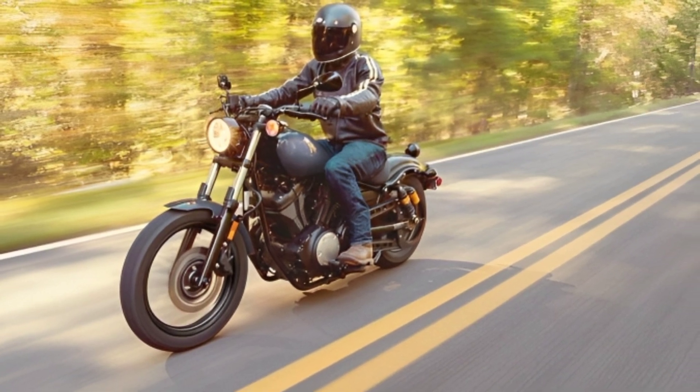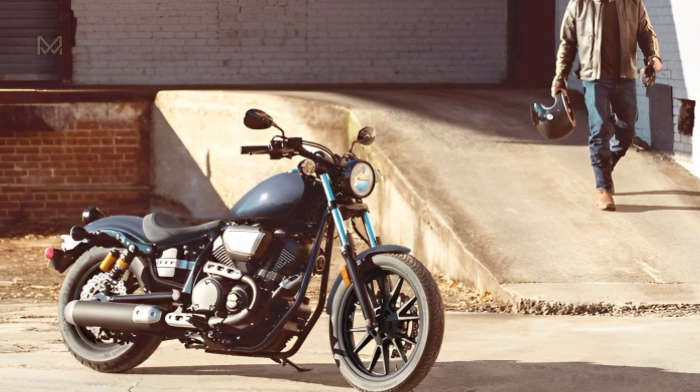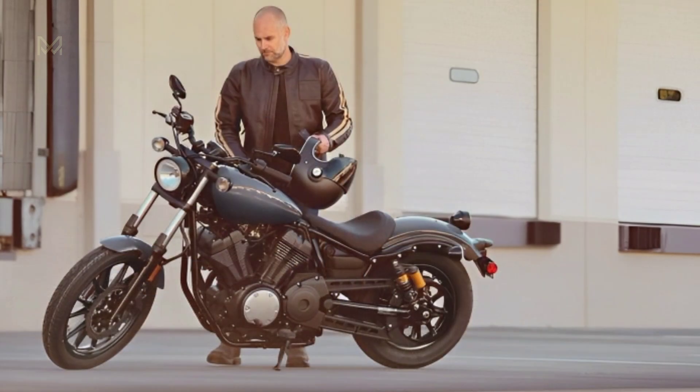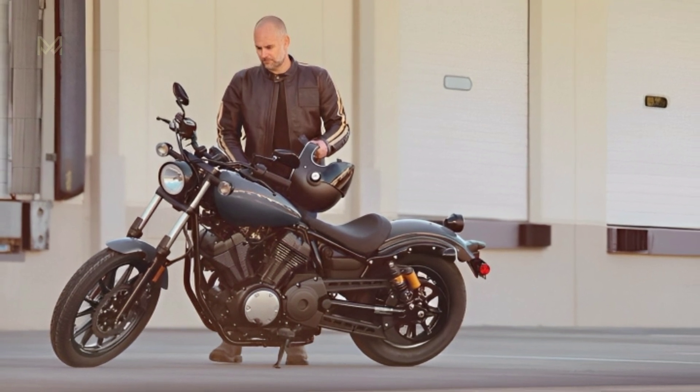The Bolt R-Spec's slim body and low seat also improve accessibility and maneuverability. Overall, it looks like an all-American cruiser with the blacked-out components giving it a more contemporary appearance.